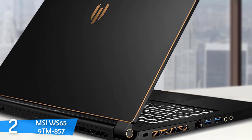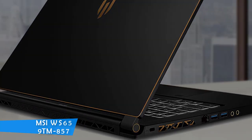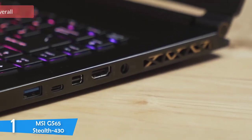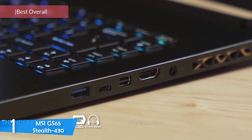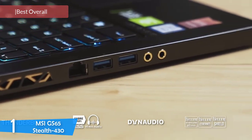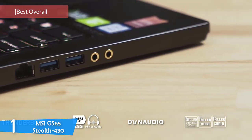With these specs, you cannot find a more powerful laptop for video editing. At number 1, it's the MSI GS65 Stealth 430. Coming to the top of the list, we have the definitive best video editing laptop in the market — the MSI GS65 Stealth 430.